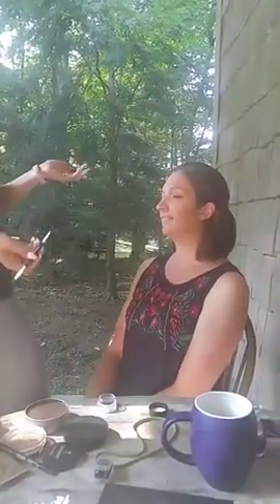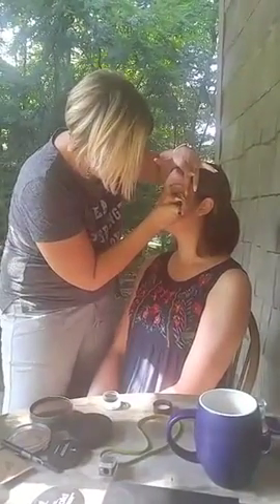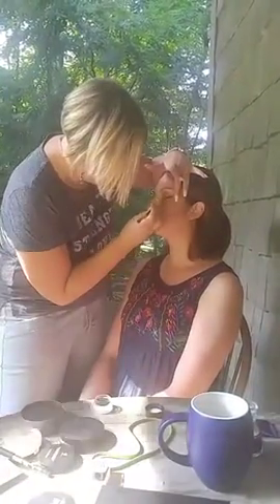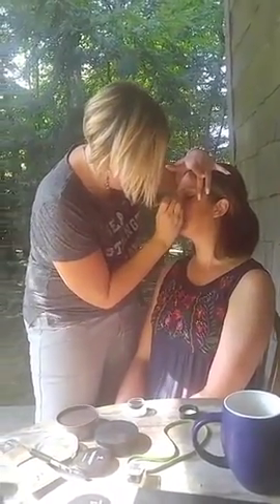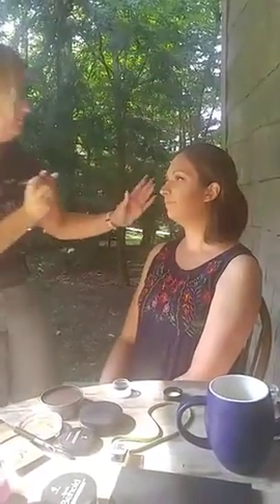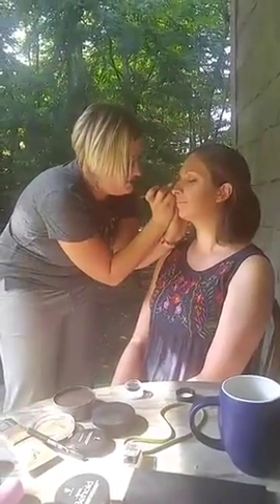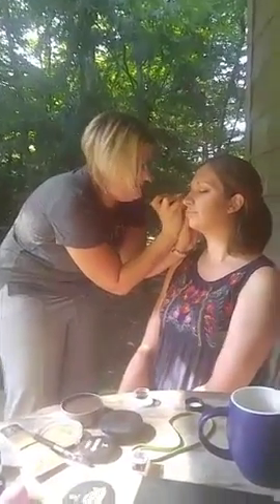There are no rules in makeup — absolutely not! You do what you want, you like it, you wear it, that's what I say. This cream shadow can also be used as your eyeliner if you wanted to. It just makes the whole line look cleaner — and anything that's fixable we are going to blend out and give it kind of a smoky effect.